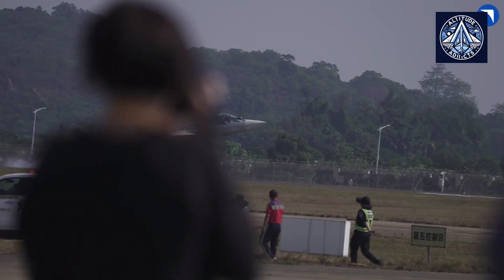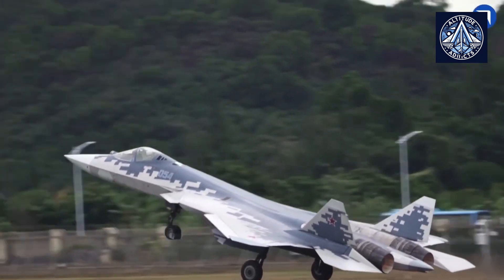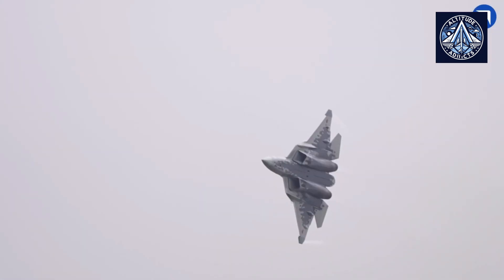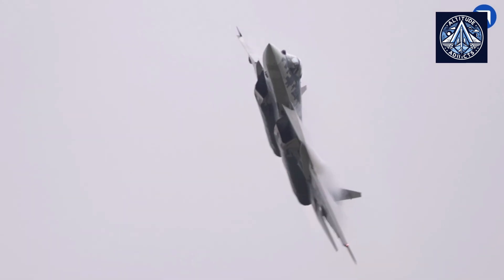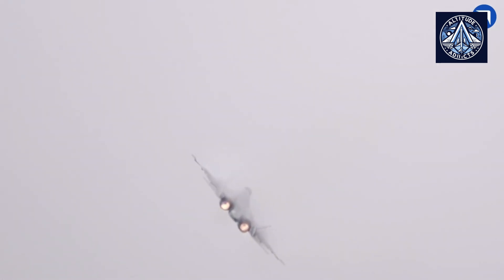Despite not successfully breaching a sophisticated, actively hostile air defense network, both aircraft have proven their ability to endure in contested airspace. Despite having a more extensive combat record than the Su-57, the F-35's performance against modern integrated air defense systems remains restricted due to its reliance on standoff tactics and lack of direct engagement with advanced air defenses. In the same vein, the Su-57's operations in Ukraine, while impressive in terms of survivability, do not inherently suggest greater effectiveness against state-of-the-art air defenses. In a high-intensity conflict against a peer adversary with the most sophisticated air defense systems, neither aircraft has received complete validation despite their adaptability to contested environments.